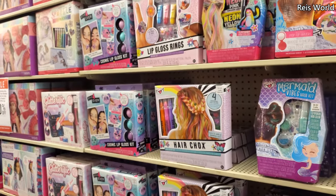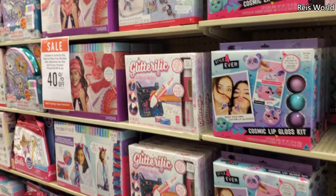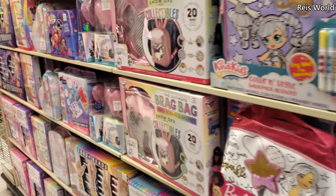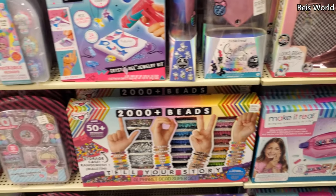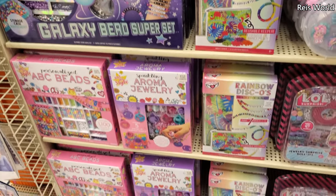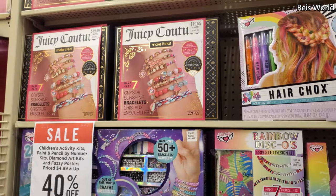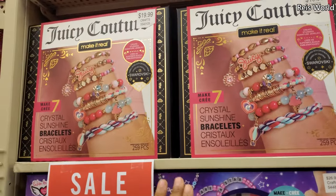This area reminds me of the one from Toys R Us — they had a whole area dedicated to all the girly DIY stuff. It was on the opposite side of where the toys were. They were pretty expensive, like $15 a thing. We used to go to Toys R Us all the time and made so many videos there — that's how we started. Oh, here's Juicy Couture — I've seen that up in TJ Maxx. So if you can't find it there, you can find it in Hobby Lobby.